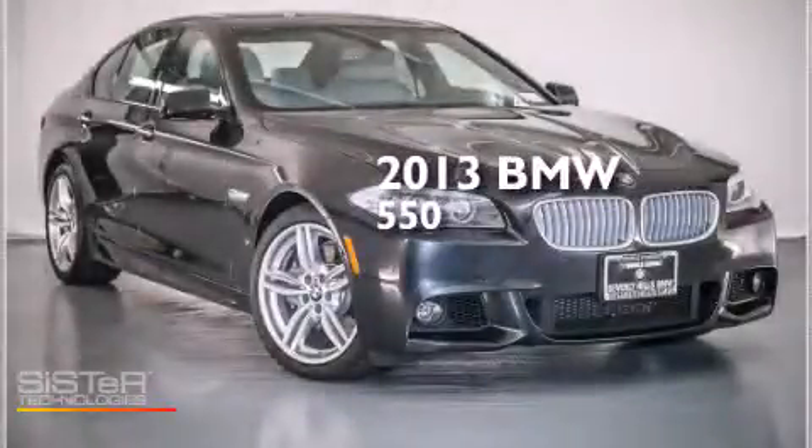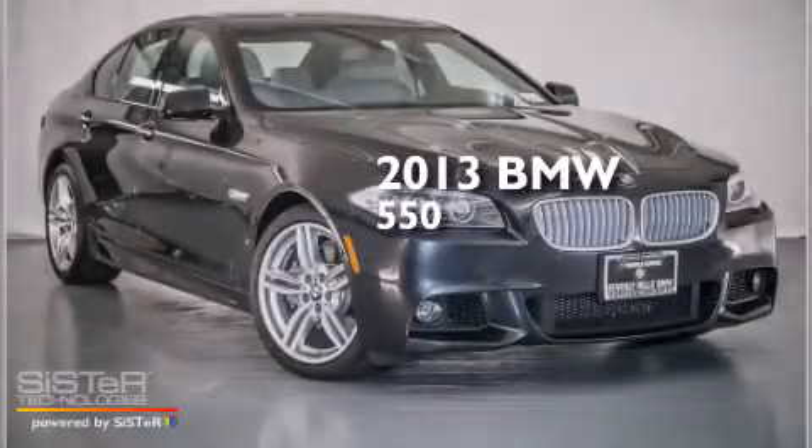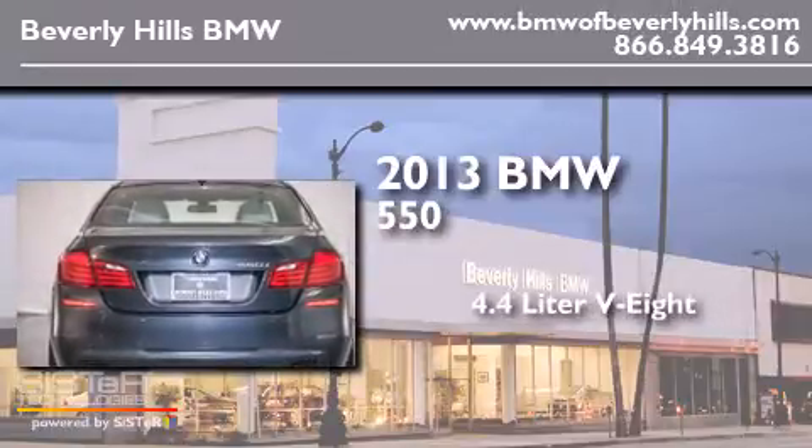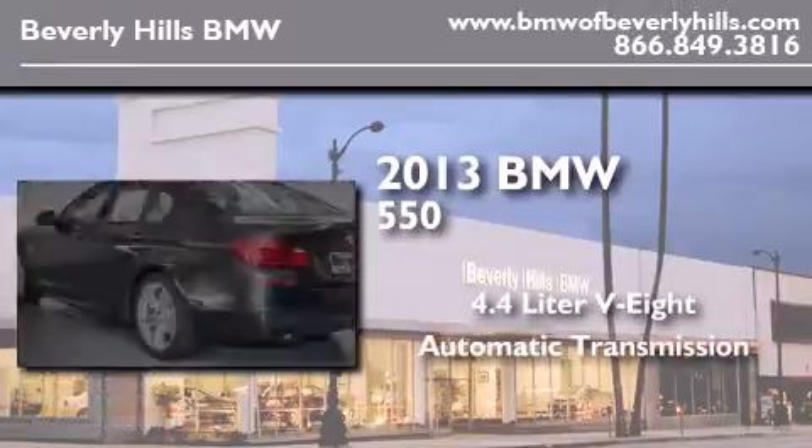This is a brand new 2013 BMW 550. It has a 4.4 liter 8-cylinder engine and an automatic transmission.